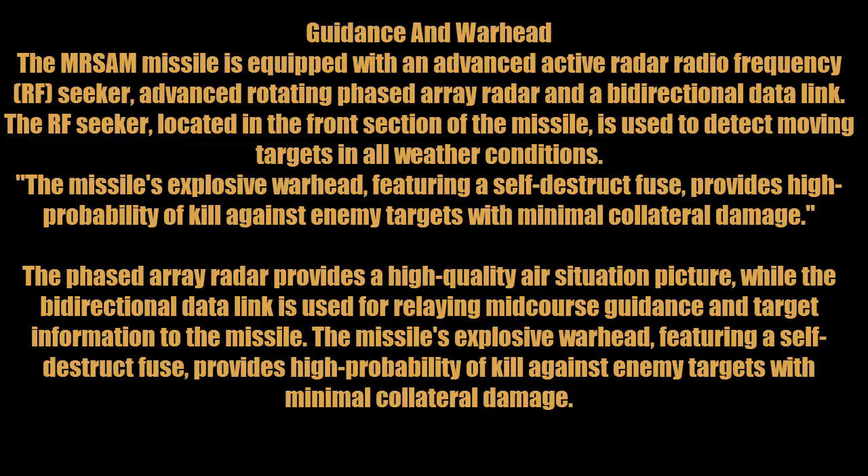The missile's explosive warhead features a self-destruct fuse, providing a high probability of kill against enemy targets with minimal collateral damage. The phased array radar provides a high-quality air situation picture, while the bidirectional data link is used for relaying mid-course guidance and target information to the missile.